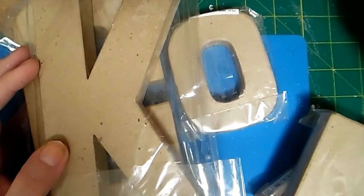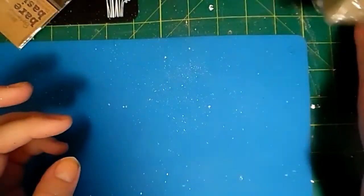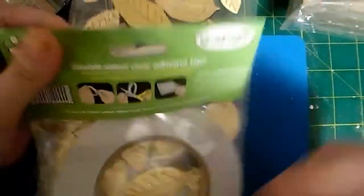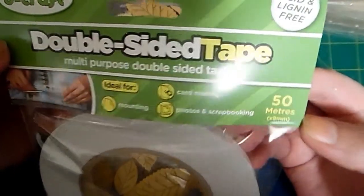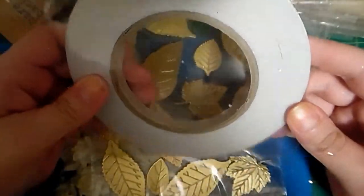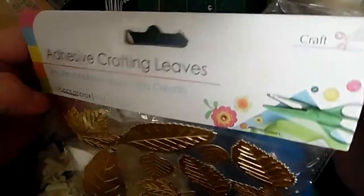The other things I bought: double-sided tape - look how much you get! It's 50 meters and it's a centimeter wide. That's madness. I'm running out of these. Then I got some of these - they were stunning. I recognize the packaging - it usually comes from The Range. Gold adhesive leaves - there's 18 pieces in there.